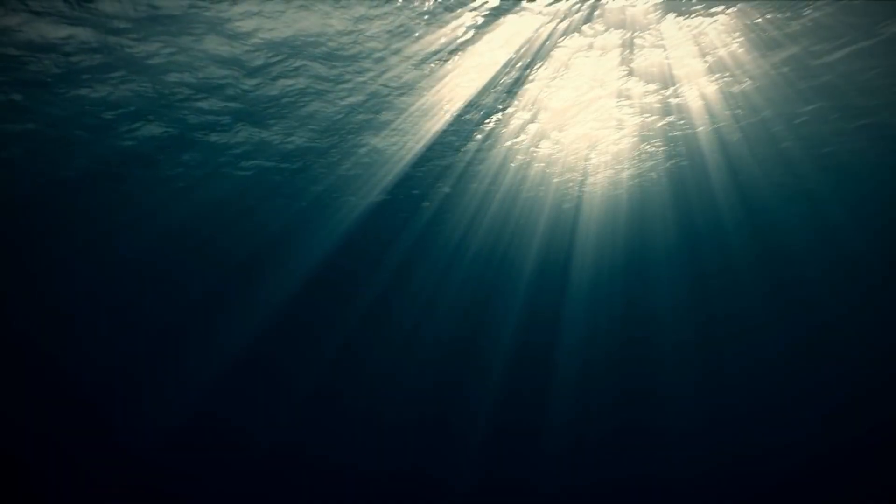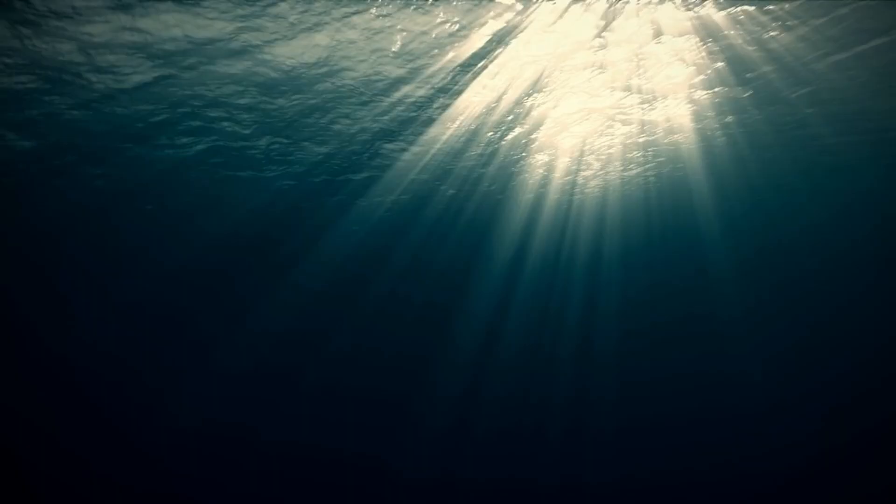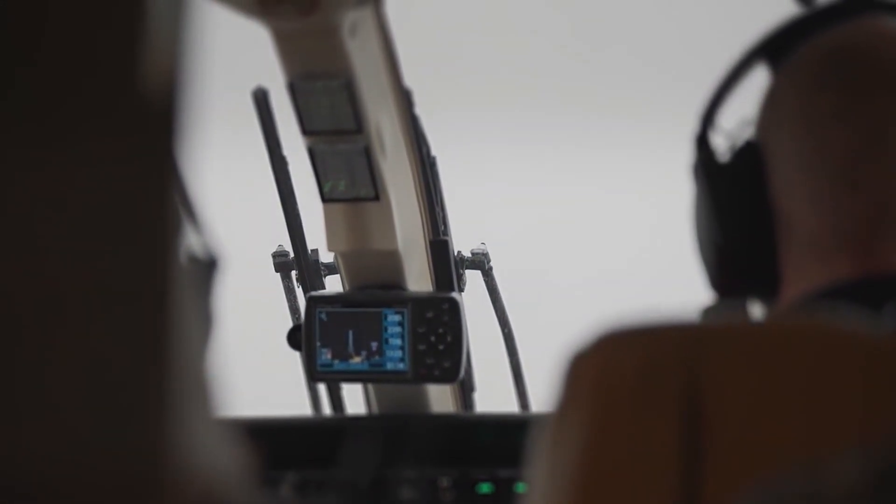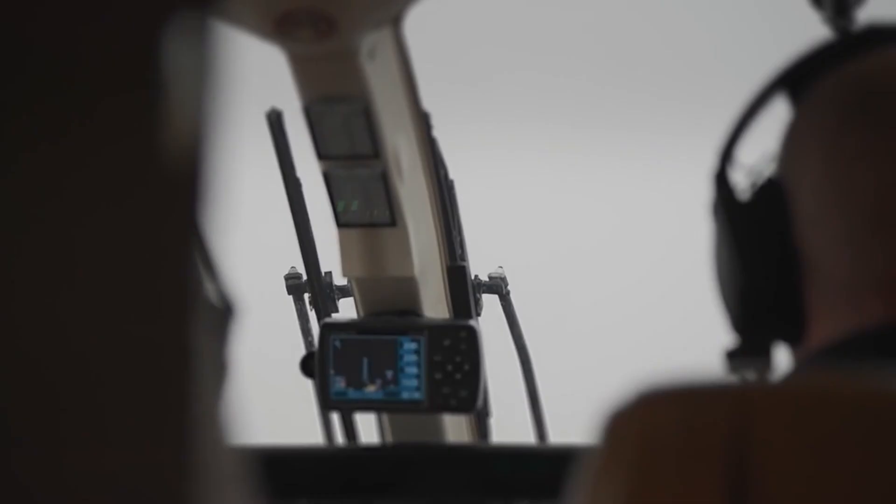The ocean, a place of mystery. Its dark, silent depths hold secrets we've barely begun to understand. For centuries, navies feared what lurked below — the unseen enemy.